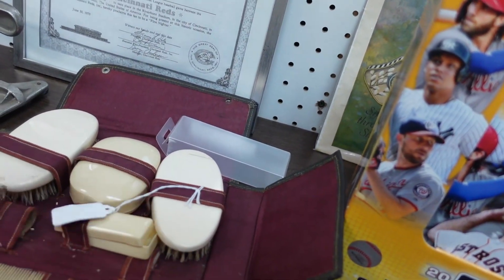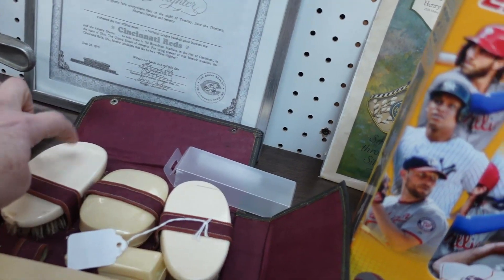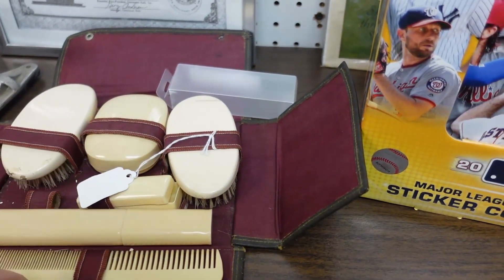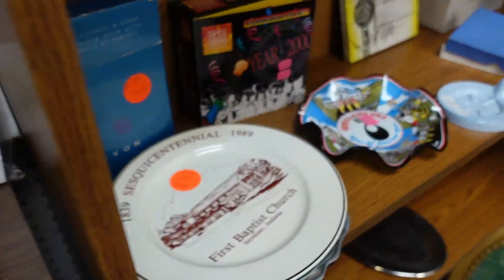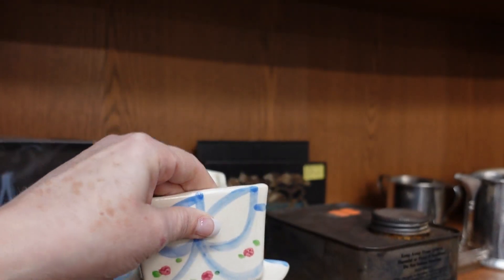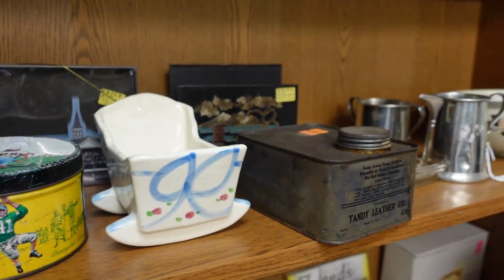This is an old bandy set. Got your brush, your soap holder, your other brush, your comb, and your toothbrush holder. It's $3, but I just don't get the grocery items.